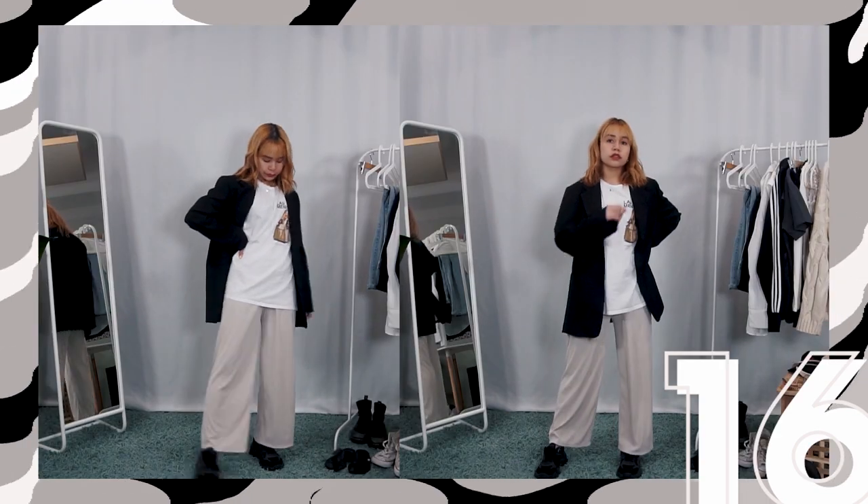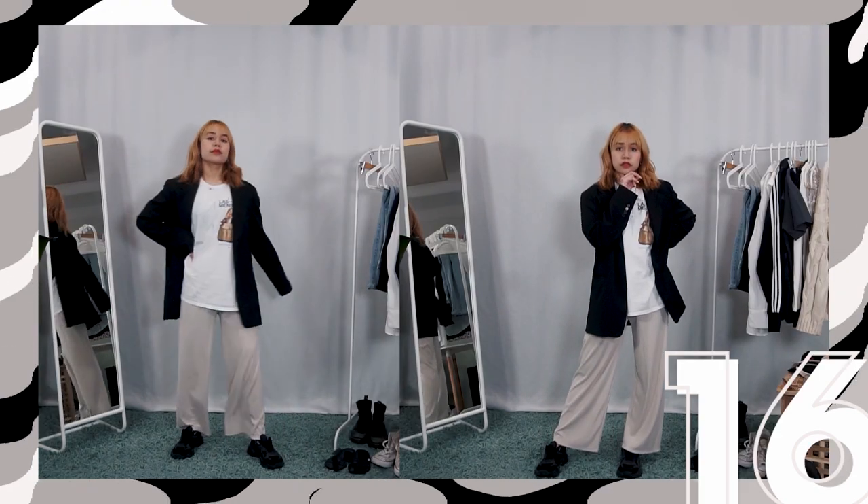But just kidding — just in my dreams. By switching out my outerwear and shoes, I've turned look 15 from fashionable hobo to look 16 smart casual. I went for the classic black blazer again and black sneakers to give structure to the light, flowy pieces underneath.